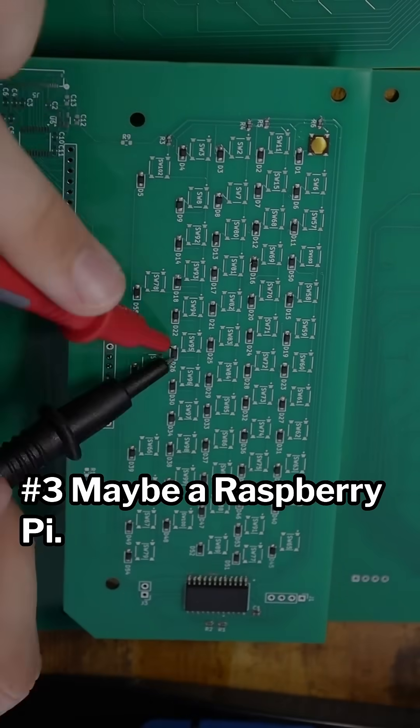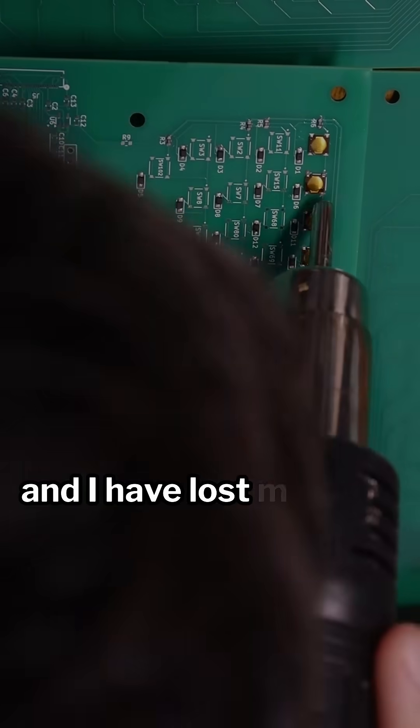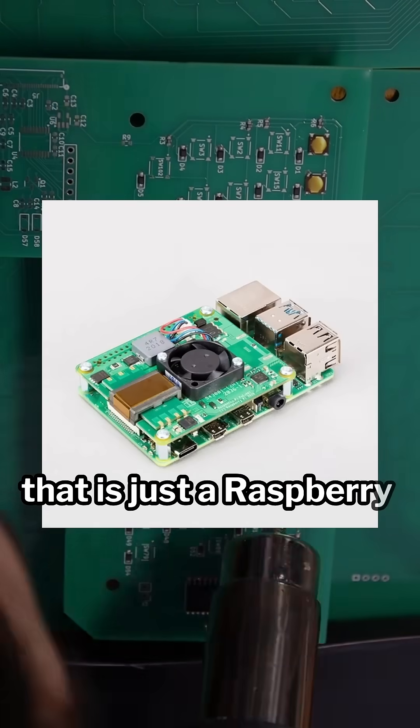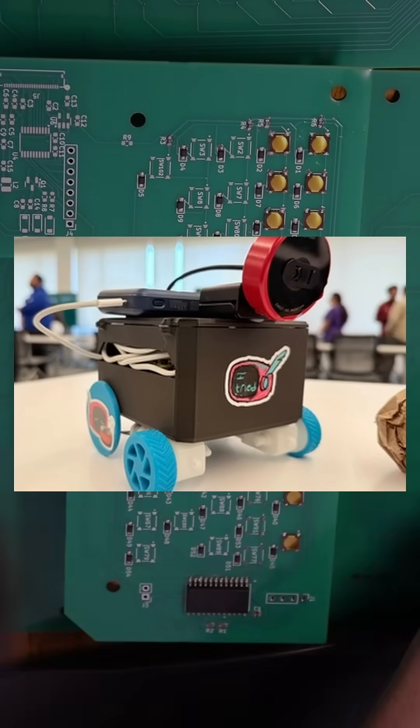Number three: maybe a Raspberry Pi. I hate that I'm writing this because they are kind of a buzzword for hackathons, and I have lost more times than I'm willing to admit to a hack that is just a Raspberry Pi in a dumb sensor hat. Although, there are some clever ones, like this cleanup robot named WALL-E.